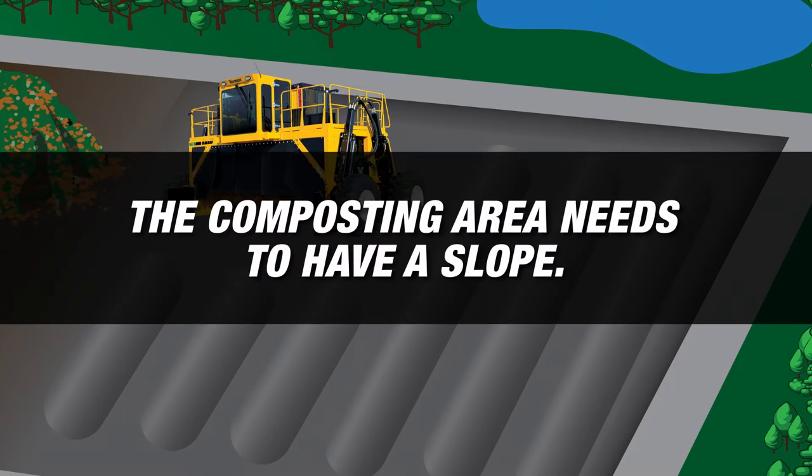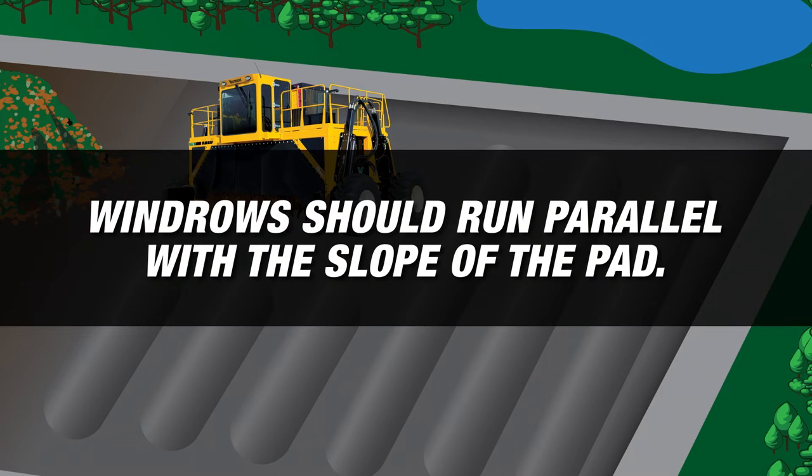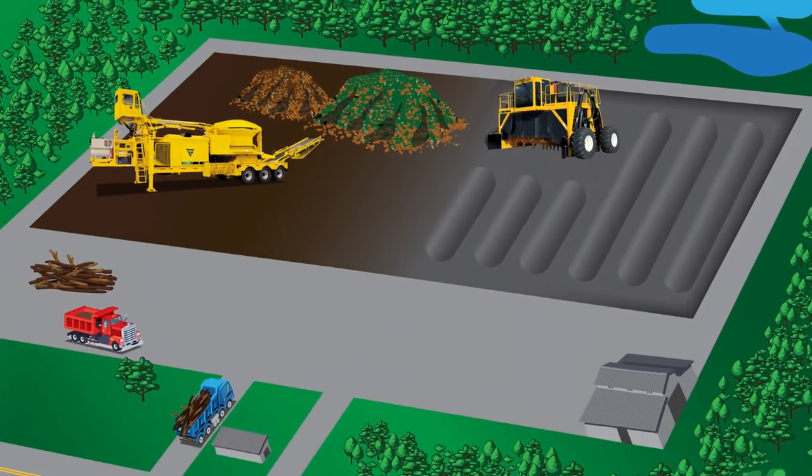To optimize drainage, the composting area needs to have a slope so there are places for water to go after experiencing a heavy rain. To keep water from becoming trapped between compost rows, windrows should run parallel with the slope of the pad. The spacing of windrows should be kept to a minimum to help maximize the space used.